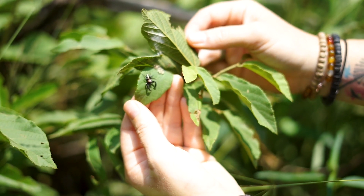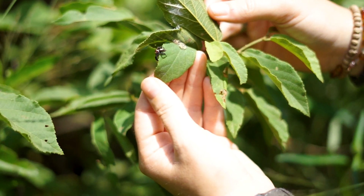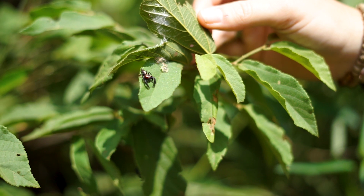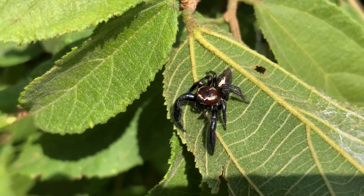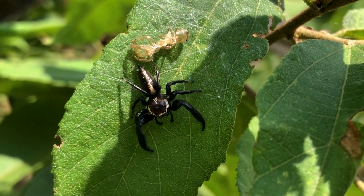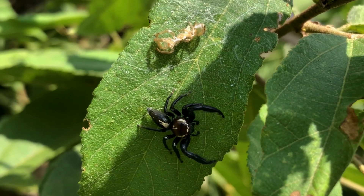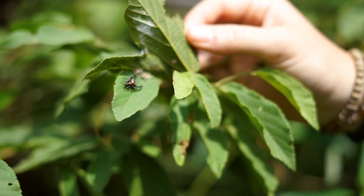Here we've got two jumping spiders which is part of the Salticidae family. I'm just going to move my hand slightly so that that other one comes back. These are my favorite spiders by far. Most people of course have arachnophobia and are absolutely terrified of them, but typically when they have a look at a jumping spider — which have beautiful colors like this — this is such an interesting interaction.